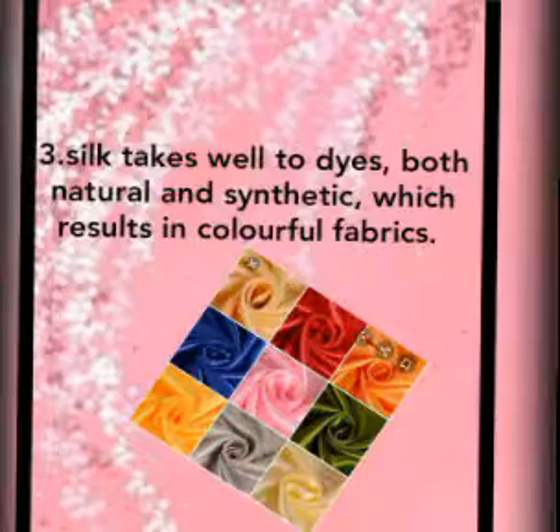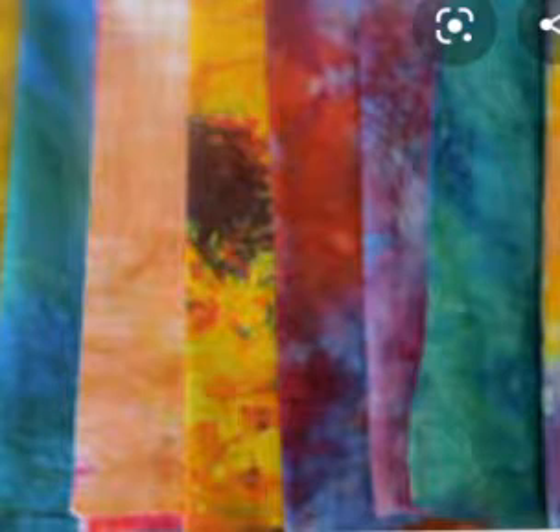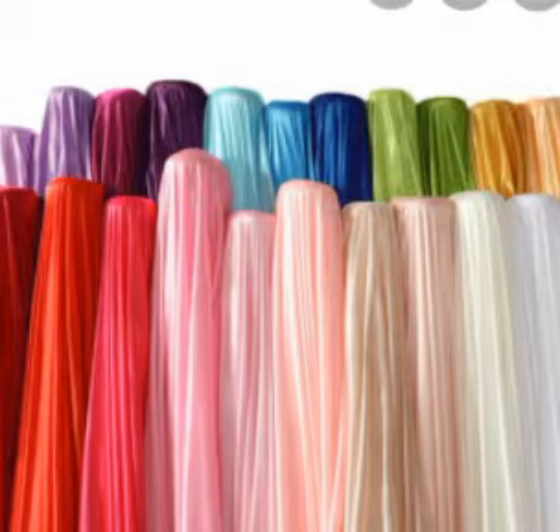Third, silk takes well to dyes — both natural and synthetic — which results in colorful fabrics. It is very easy to dye silk fabrics into desired colors, which further adds to the beauty of silk.